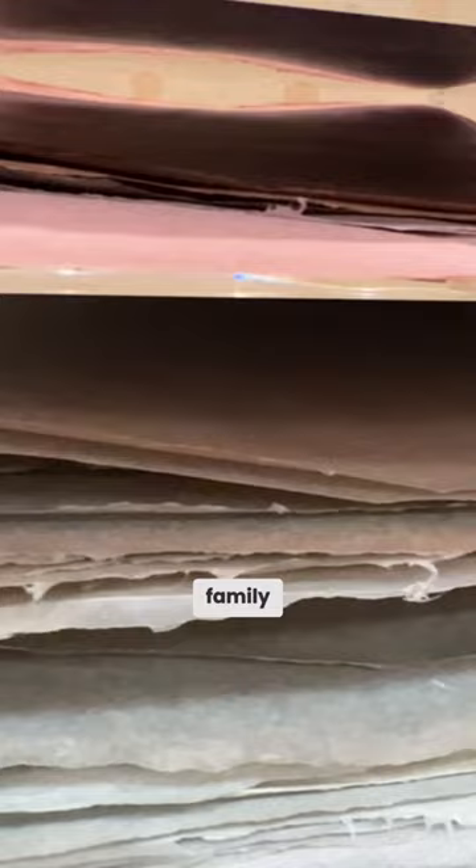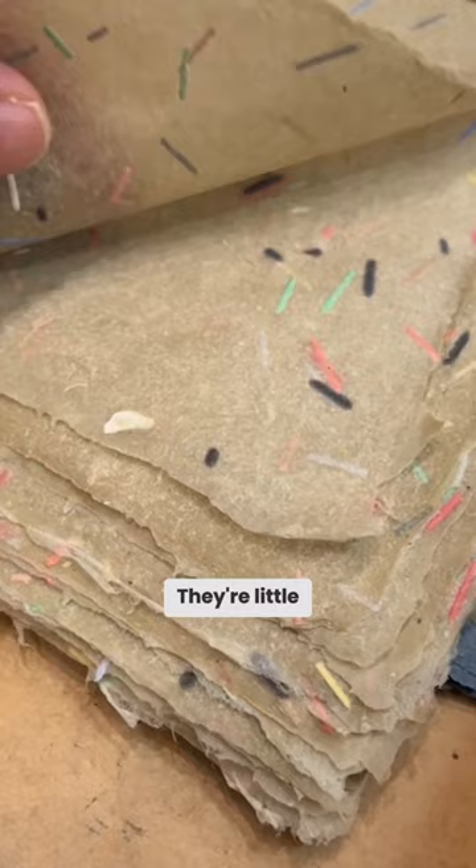But wait, what are the sprinkles? I think they're little flakes of paper. Little flakes of paper?